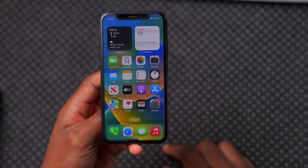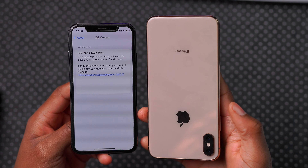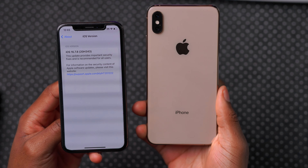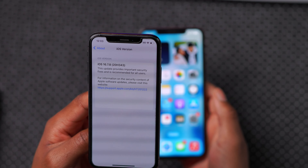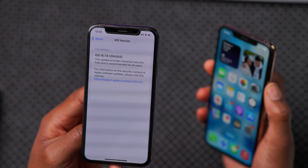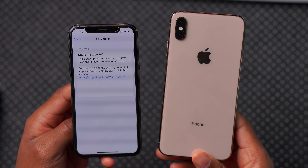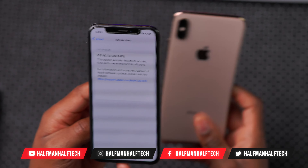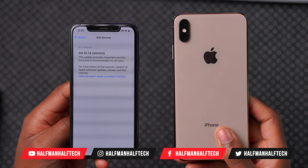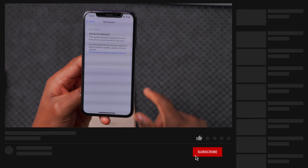That's about it. Let me know what you think about this video and if you're going to be updating to iOS 16.7.8. One thing to highlight — if you have an old device like my iPhone XS Max that I updated to iOS 17 by mistake, you need to know that once you update your old device that supports iOS 17 from iOS 16, you won't be able to downgrade. Apple is not making the IPSW files available for devices that support iOS 17 to go back to iOS 16. So if you do update your device, you'll be stuck on iOS 17. Leave a like, subscribe, and I'll see you in the next one.